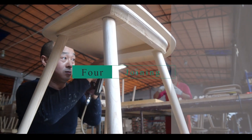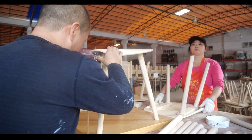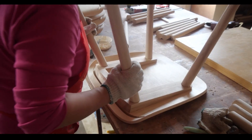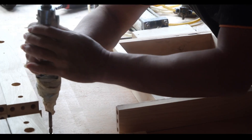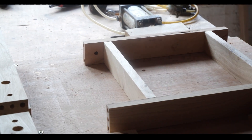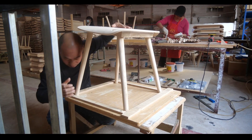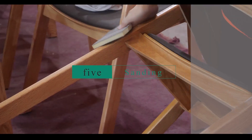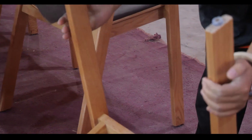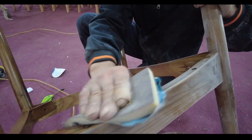Fourth, joinery: the pieces are then joined together using grooves and joints. The type of joint used depends on the size of the chair, but common styles include mortise and tenons, and dowel and pocket joints. Fifth, sanding: once the joints have dried, the chair is sanded to smooth out any rough edges and surfaces.